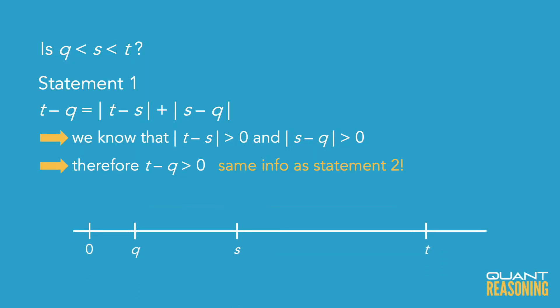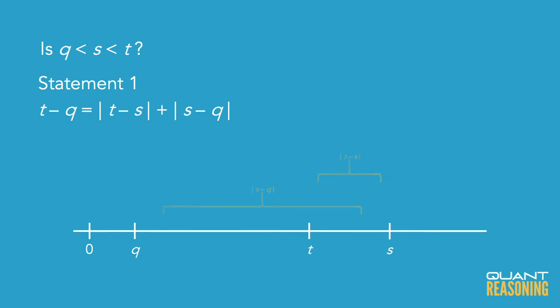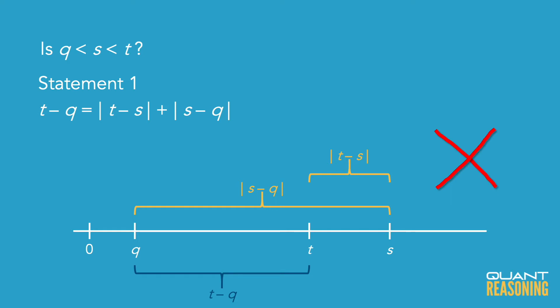What we still need to know is whether s is in between q and t or not. Does statement 1 force s to be in between them, or prevent it? It's only if statement 1 allows for both possibilities that it would be insufficient. What statement 1 is telling us is that the distance between q and t equals the sum of the distances between q and s, and s and t. If s is in between them, that absolutely works — you can see it visually on a number line. What if s is to the right of t? Then the distance between s and t plus the distance between s and q would be way more than the distance between q and t.